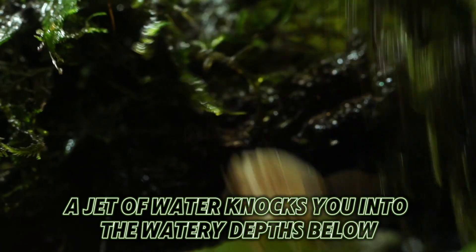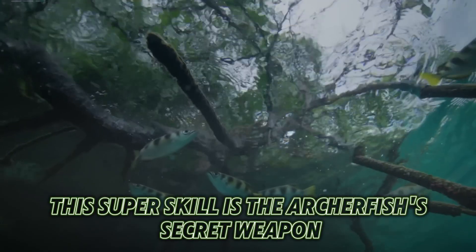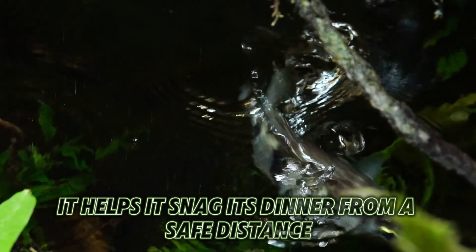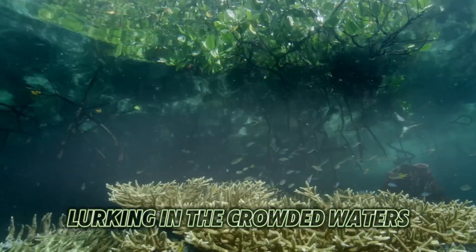Out of nowhere, a jet of water knocks you into the watery depths below, leading to your demise. This super skill is the Archerfish's secret weapon — it helps it snag its dinner from a safe distance, outsmarting the sneaky predators lurking in the crowded waters.